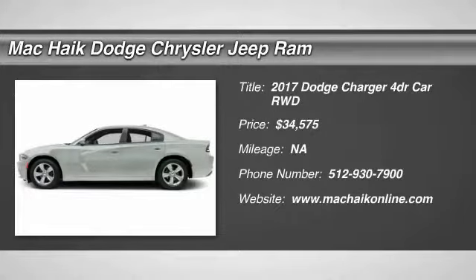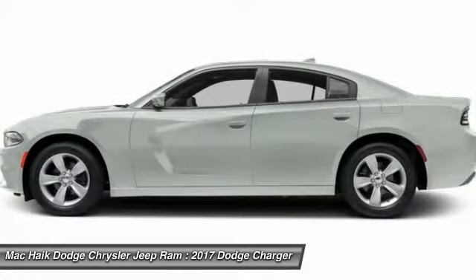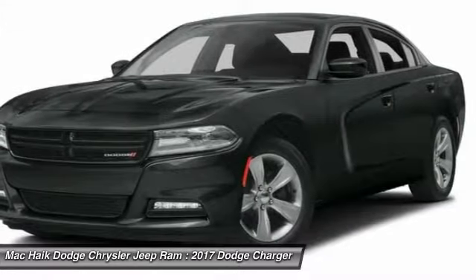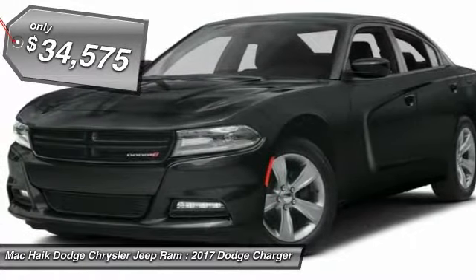2017 Charger. Inject some versatility, comfort, and sophistication into your muscle. The Charger is a powerful sedan that excites at every turn. Peace of mind comes standard with Charger's 5-star Government Front and Side Impact Crash Test Rating, and is priced below $35,000.